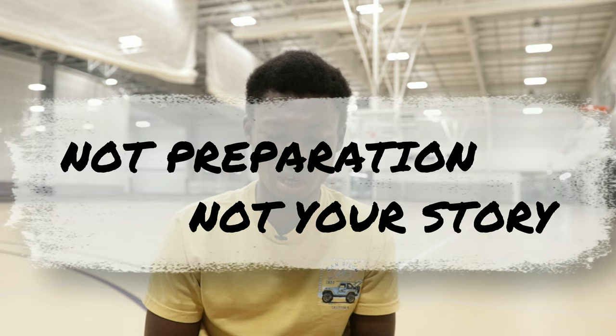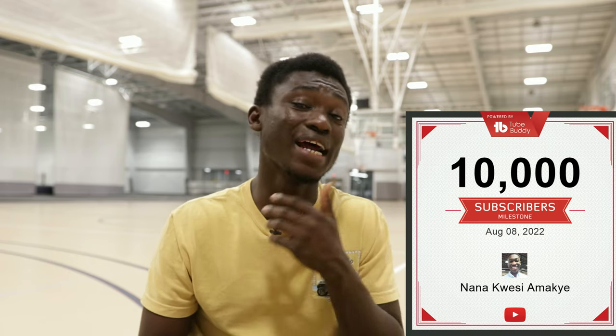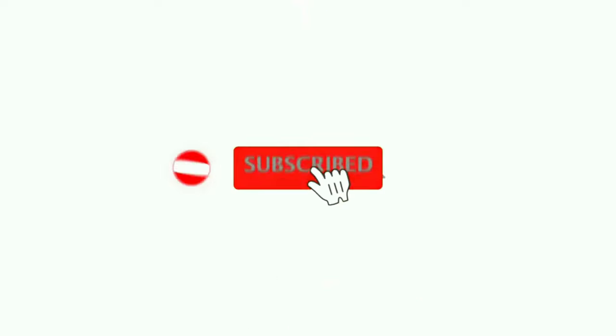Before we move on, I just want to say thank you very much for all your support and subscribing to the channel — we just hit 10k, which is massive. I'll be giving out two ten-dollar gift cards picked randomly from future videos, so if you want to qualify, you must be a subscriber. But let's get back into the video. The second point, like I mentioned, is not preparing or not being ready to tell your story.